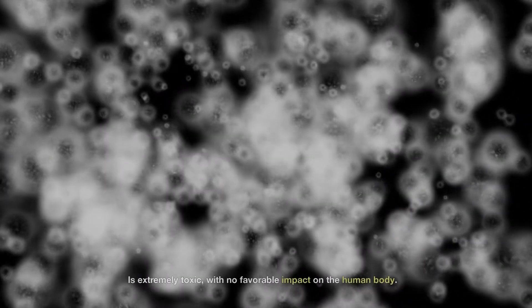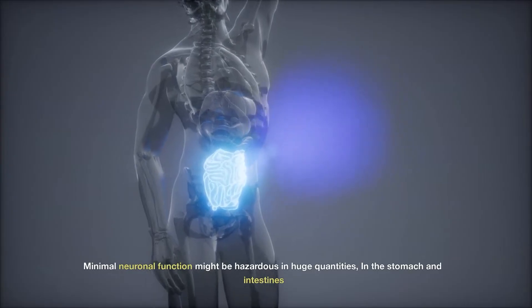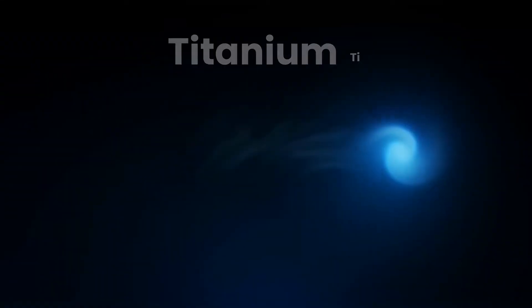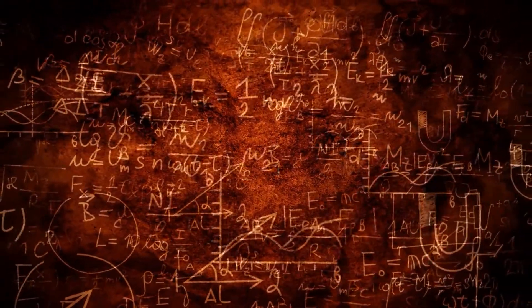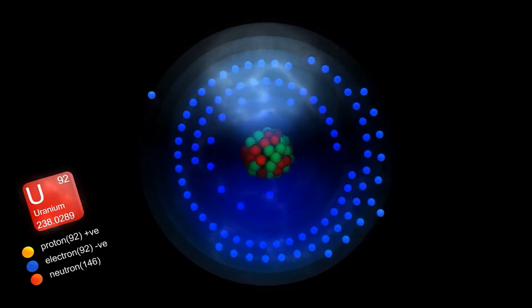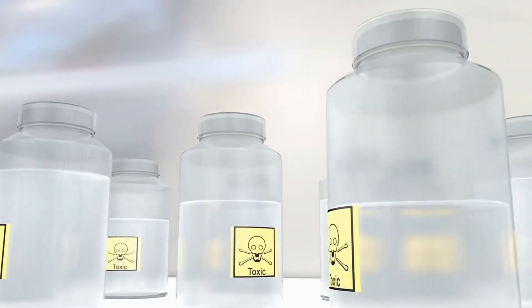Thulium – Is extremely toxic, with no favorable impact on the human body. Tin – Minimal neuronal function; might be hazardous in large quantities in the stomach and intestines, and just a mere 5% is absorbed. Titanium – Non-toxic, has no recognized biological function in the human body. Tungsten – The heaviest mineral having a recognized biological function, is quickly excreted from the body via feces and urine. Uranium – High levels of toxicity to humans, without any identified biological significance.